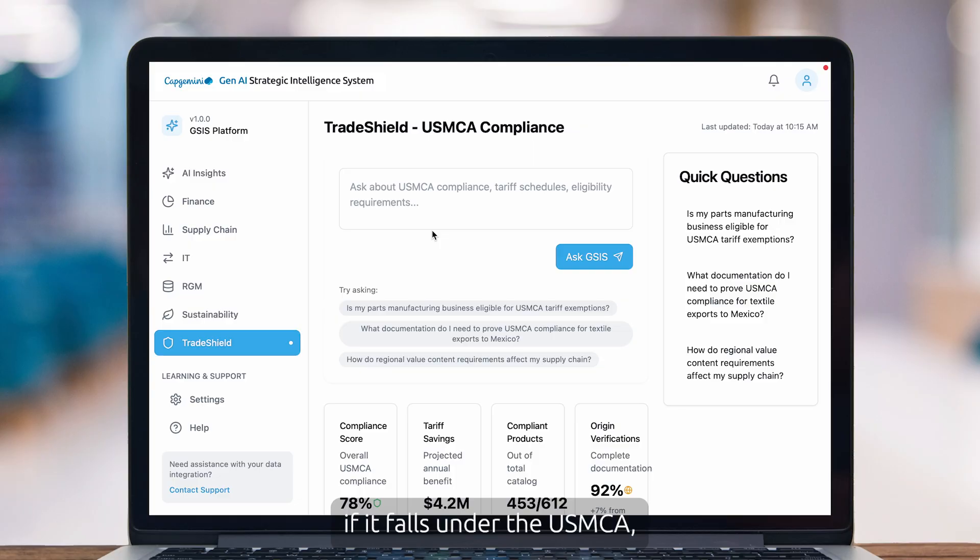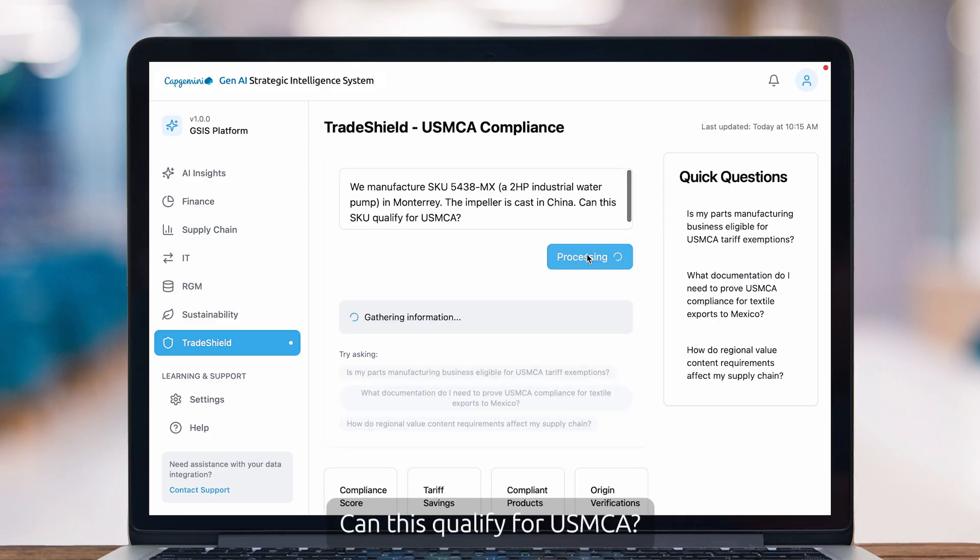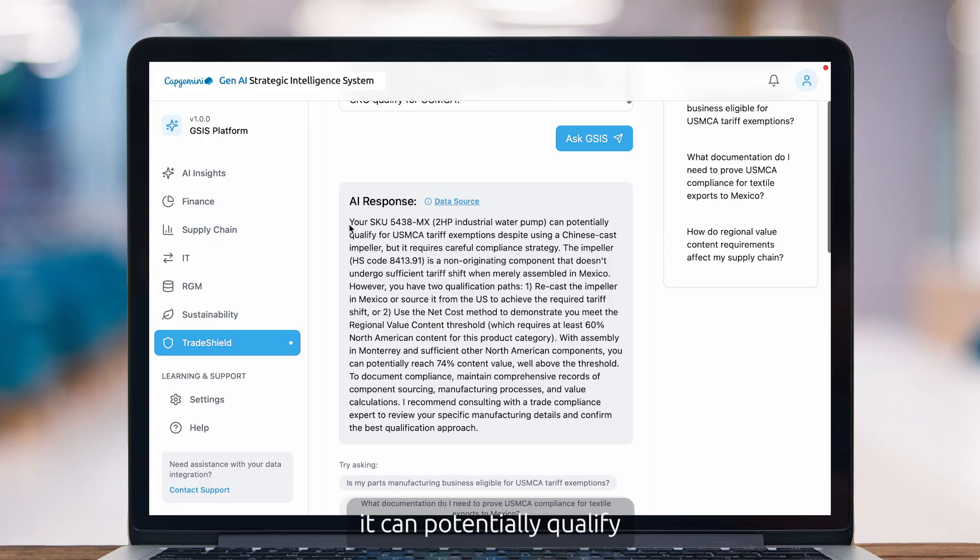Specifically, if a product falls under the USMCA, you're exempt from tariffs — you don't need to pay them. But the question is: how can I make sure I'm exempt? This can be very SKU-specific. I've entered a question here related to SKU 5438, which is a water pump manufactured in Monterey, but the impeller is cast in China — can this qualify for USMCA? It gets the data, analyzes it, and the response is: it can potentially qualify for USMCA using a Chinese-cast impeller, but requires a careful compliance strategy because the impeller is a non-originating product. There are two qualification paths: recast the impeller in Mexico or source it from the US, or use a net cost method to demonstrate you meet the regional value content thresholds, which require at least 60% North American content. It's very prescriptive in telling you what to do to meet that regional value content so you can be exempt from tariffs entirely.